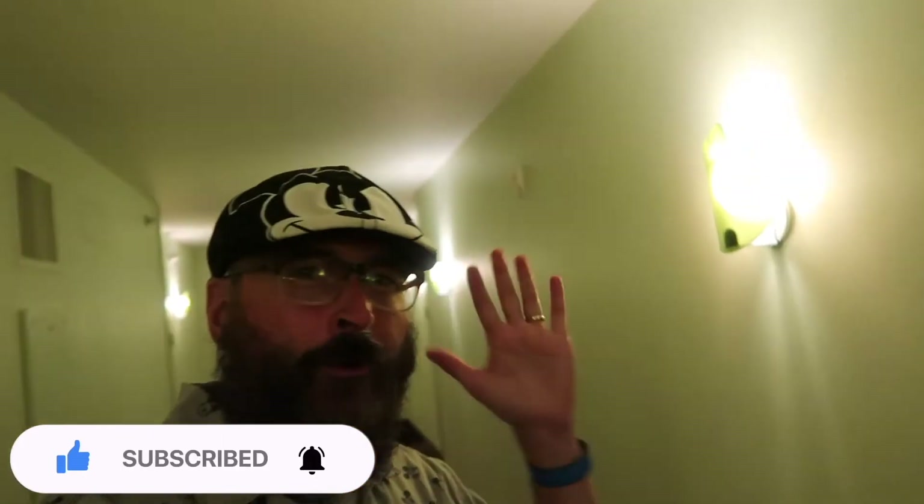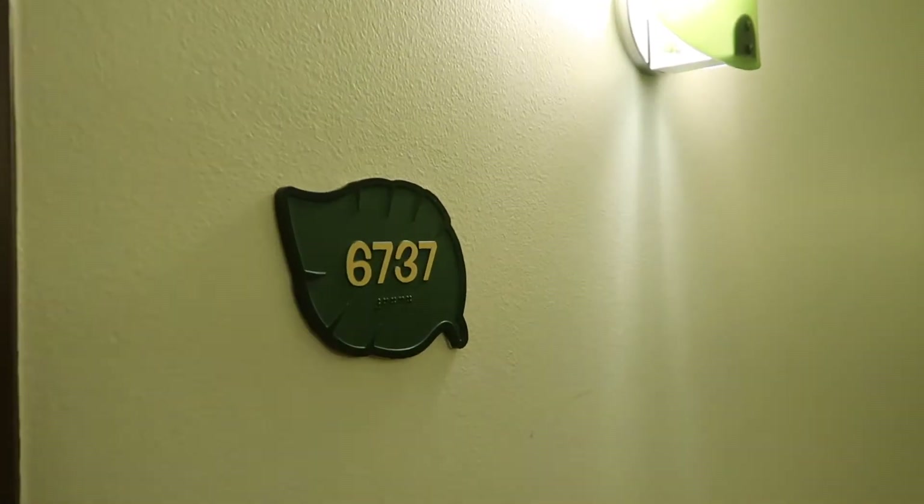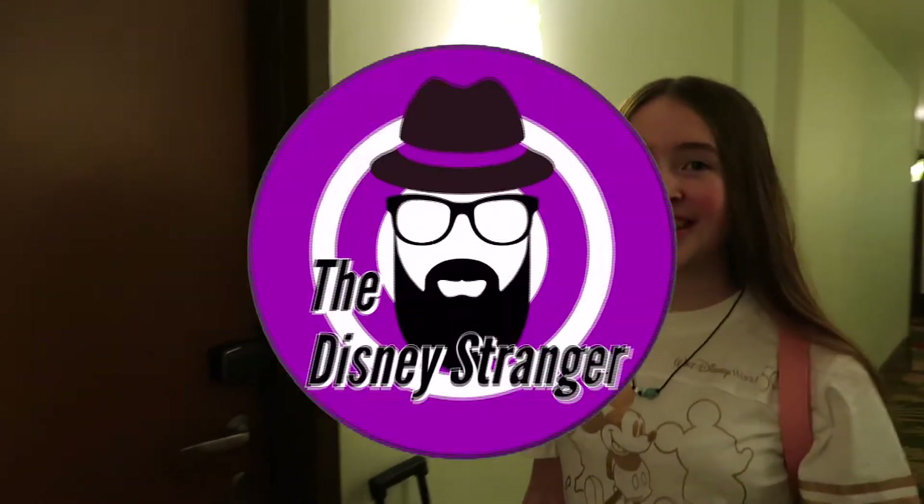Hello and welcome to the Disney Stranger Channel. I'm T Stranger and that is my dad, the Disney Stranger. Today we are doing a room tour of The Lion King Suite here at Art of Animation, and our room is 6737. Alright, let's go take a look.